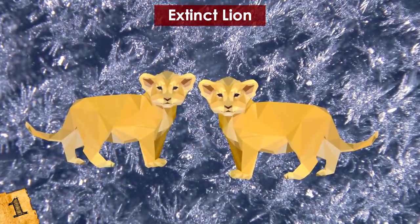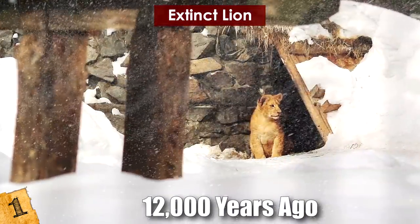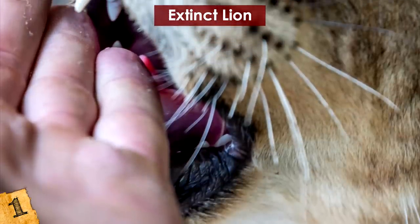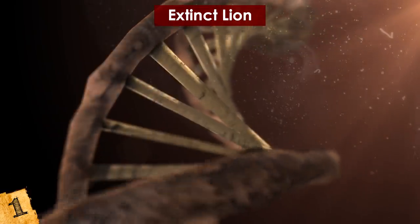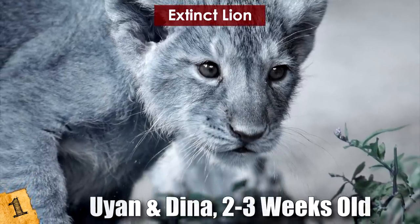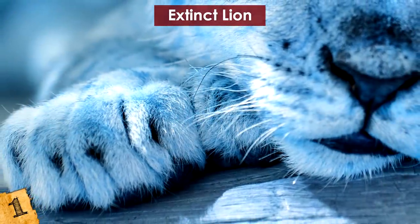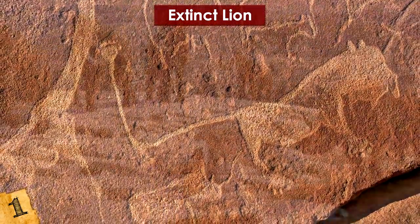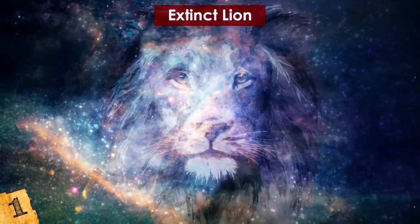Two years before, the remarkably well-preserved remains of two lion cubs were discovered in the same region. Named Uyan and Dina, they lived around 12,000 years ago and were the most intact lion remains ever found. Because the more recently discovered lion cub lived to be about a year old, scientists hope to glean information from its teeth, such as a more precise estimate of how old the remains are — Uyan and Dina only lived to be two or three weeks old and hadn't yet grown in teeth when they died. Cave lions went extinct around 10,000 years ago, and until these recent discoveries scientists were forced to rely solely on bones, tracks, and prehistoric artwork to learn about them. This ancient lion was a subspecies of modern-day lions that lived among the European steppe, and researchers want to bring this lion back as well.